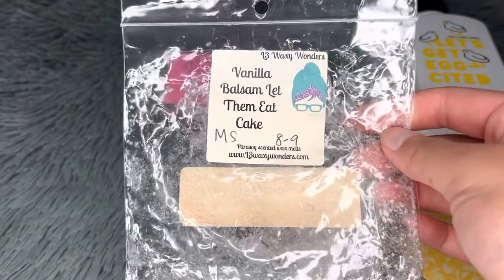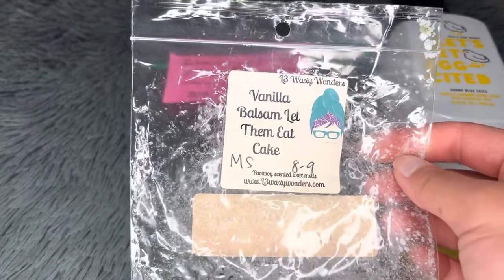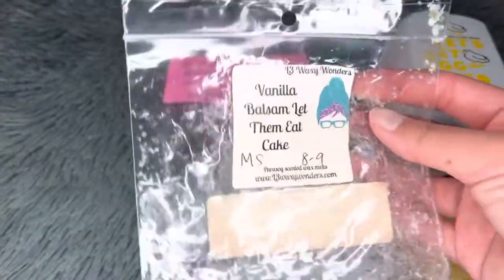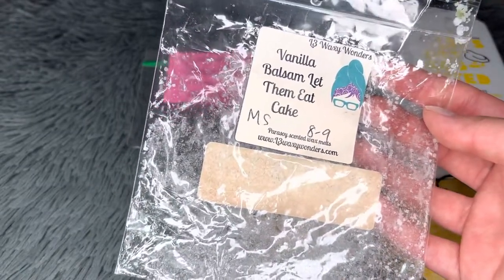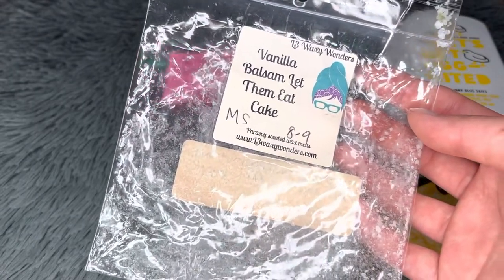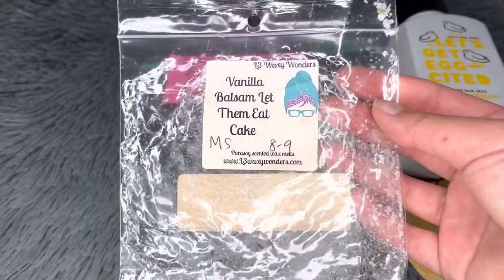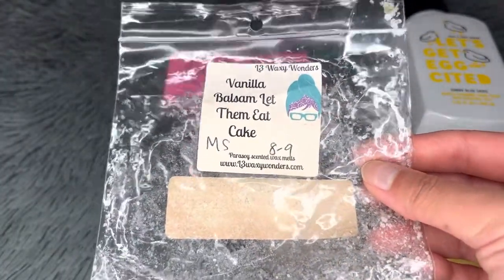Next is from L3 — Vanilla Balsam Let Them Eat Cake. 'Let Them Eat Cake' is a Tokyo Milk perfume dupe with sugarcane, coconut milk, vanilla orchid, and white musk. This is my first time having it and it's so beautiful — I could detect both the vanilla balsam and the cake note. It adds a sweet milk and coziness to the blend. Medium strong, eight to nine hours. Would definitely repurchase.